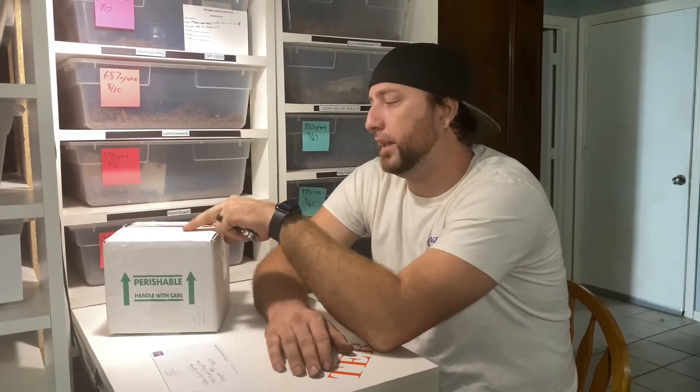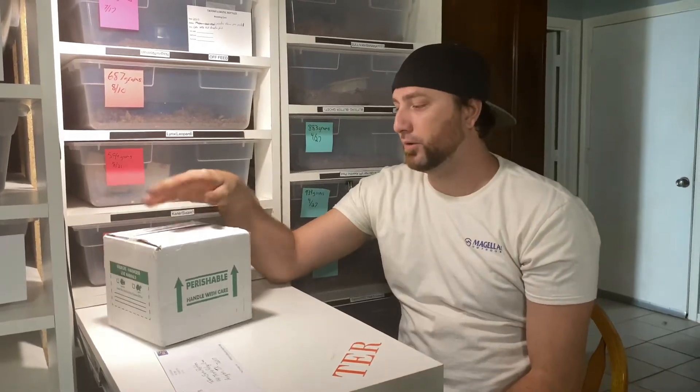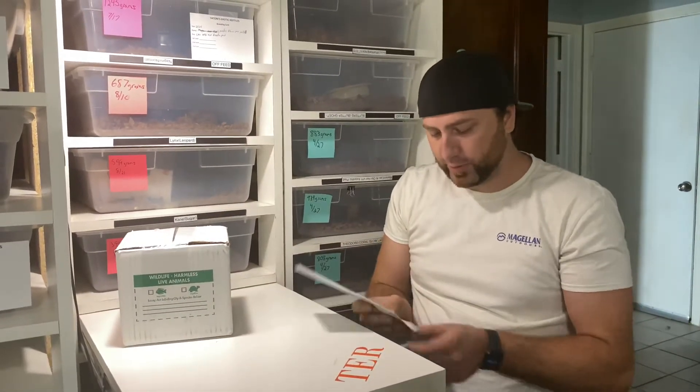We also got a snake in. It is a gene that we've been talking about getting into for a while — finally got that one. It is actually from Brian Barczyk over at BHB Reptiles. I'm very excited about this. Let's open this and check out these stickers real quick.